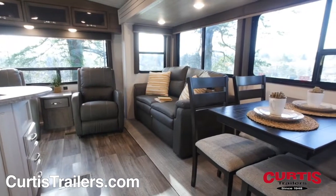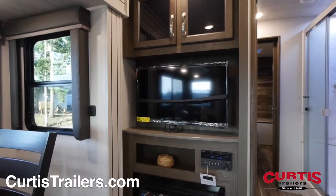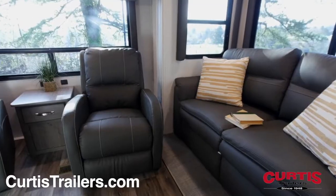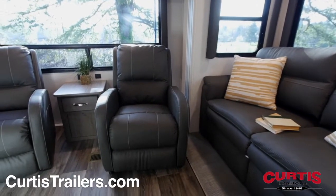Enjoy a meal at the freestanding dinette or catch a movie on your new entertainment center with HDTV, sound system, and fireplace while you cozy up on the leather sleeper sofa or recliners.